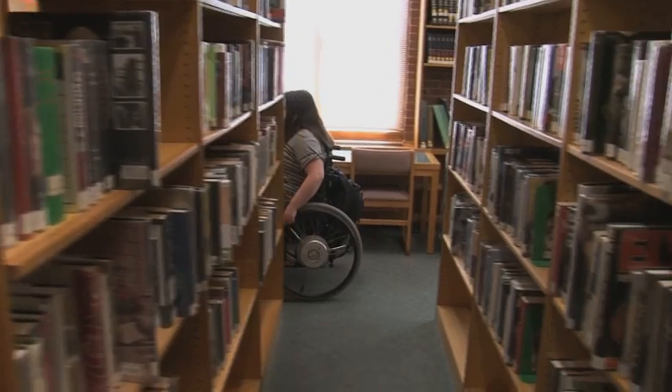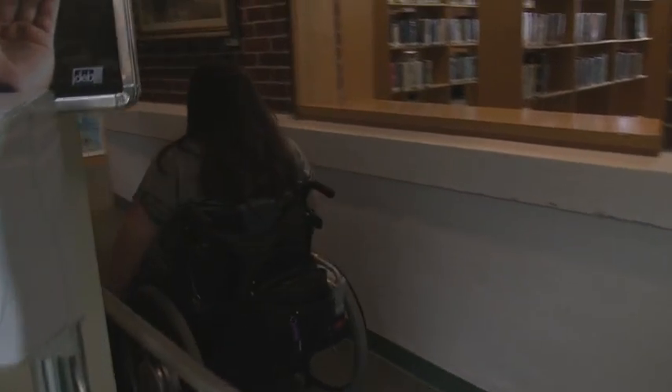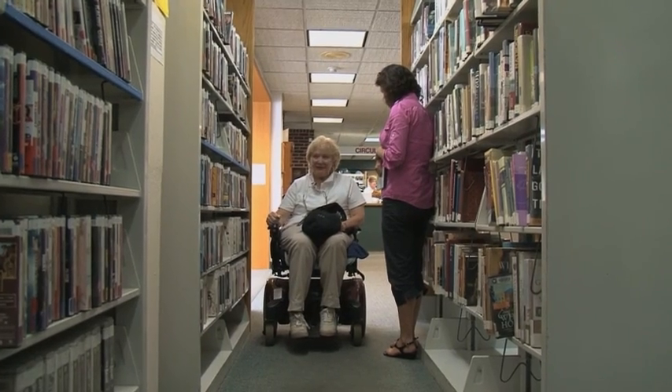It's difficult just to maneuver around the library with the different levels, stairs, and ramps in certain places. So the library really isn't accessible to the entire community. I need more space between the stacks in order to be able to get to the materials that I want.